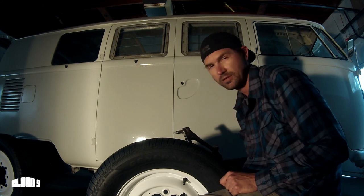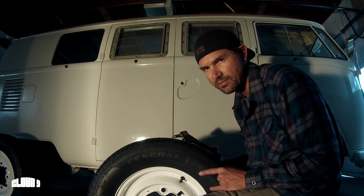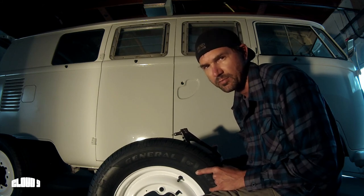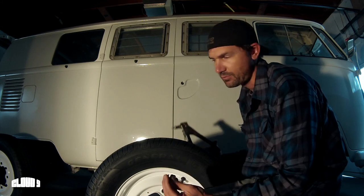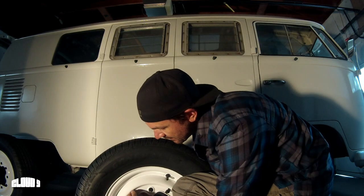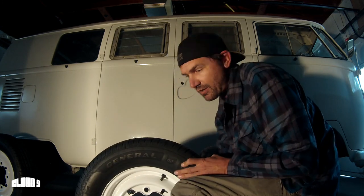Hey everybody! I'm out here with Cloud9, the 67 bus, and it's a big day today. Got new tires — picked up some General Altimax 205-70R15 all-season radials. We've got to get the hubcap clips put on, got them online. The key is to get them pointed the right direction and on nice and tight with a rivet. Once they're on in the right direction and riveted solid, we're good to go!